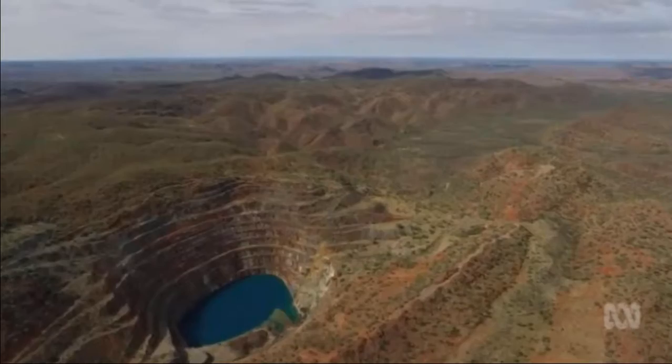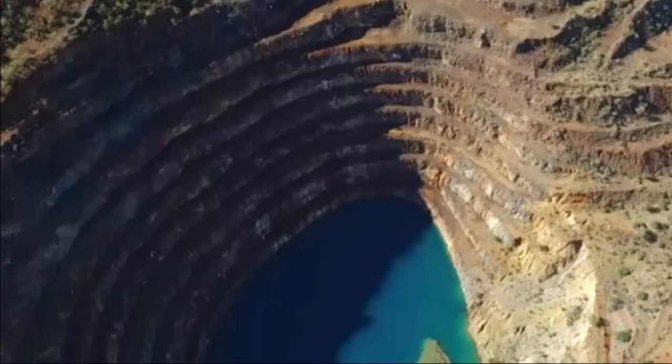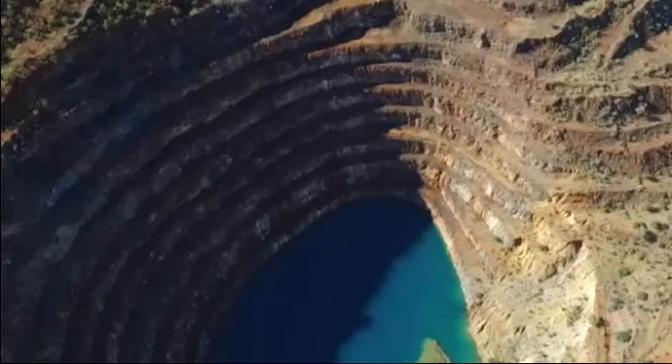But the Mines Minister says Mary Kathleen, like many old mines, is still a vast and viable resource, with huge deposits of valuable rare earths in its tailings dump. It may be that we can encourage a company to take that deposit and rehabilitate the mine at no cost to the Queensland taxpayer.